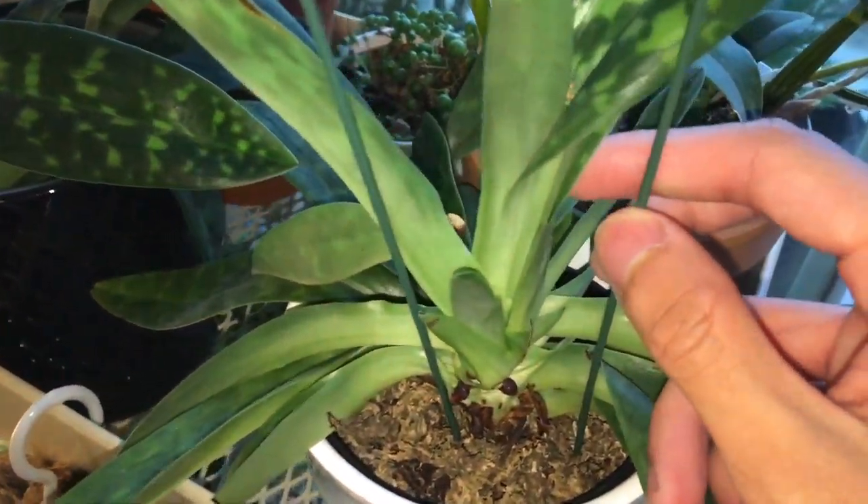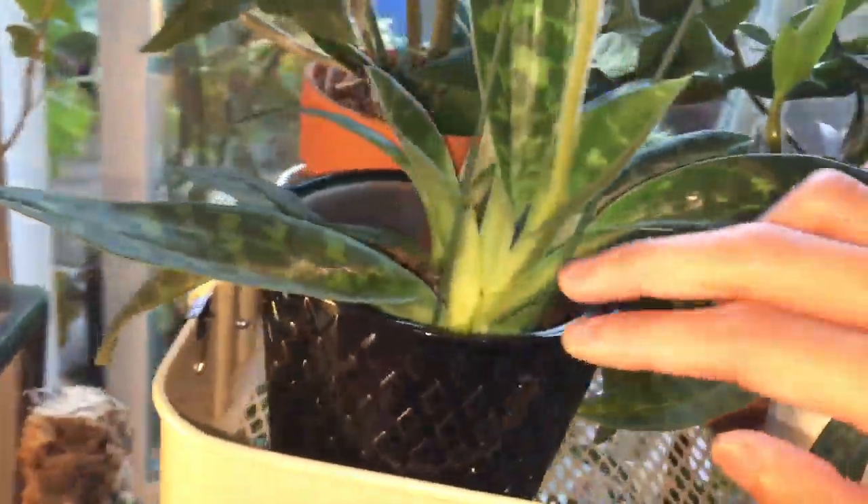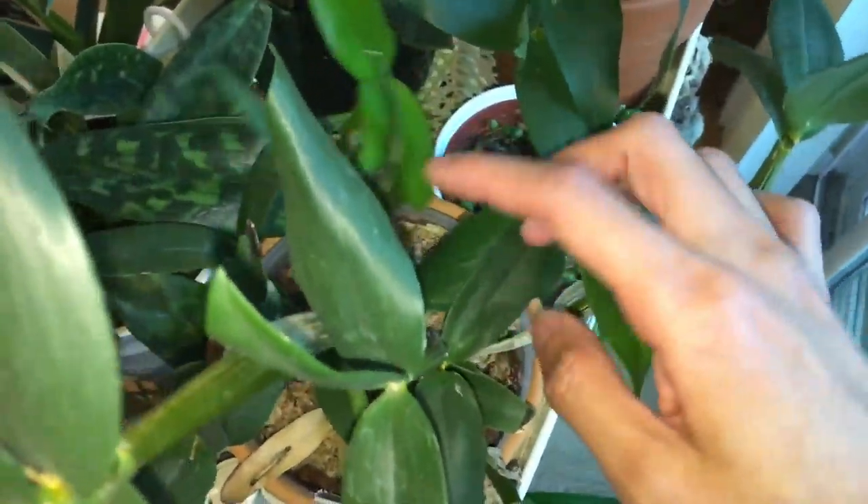And over here we have the orchids. You can see the Venus slipper orchid flowers are still around — no signs of fading away yet. And the new growth, you can see right here, it's getting a lot bigger now. Similar to this one.